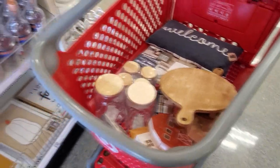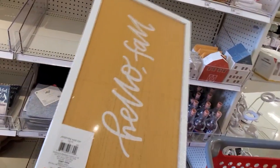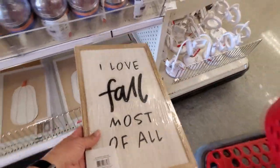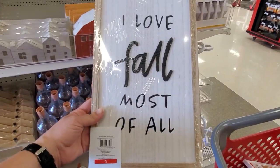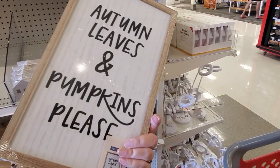This is why husbands don't like us going to the dollar spot! Okay, so you have a pumpkin on one side and then 'hello fall' on the other side, for five dollars. And 'I love fall most of all' for five, and 'autumn leaves and pumpkins please.'